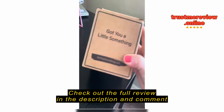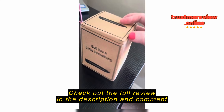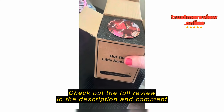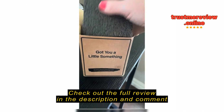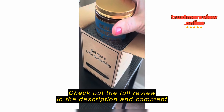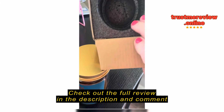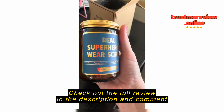My husband ordered this for me and the bag it came in smells really good. There's the Amazon bag, but it smells really good and the box is really good quality too — it's really sturdy packaging. It's packed nicely and they're really nice too, like superheroes. I almost can't get it out.